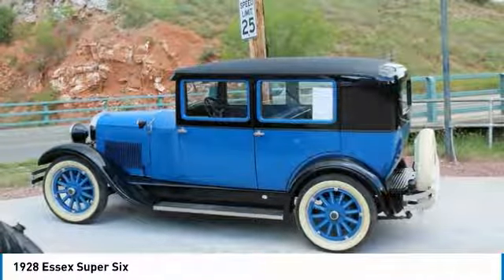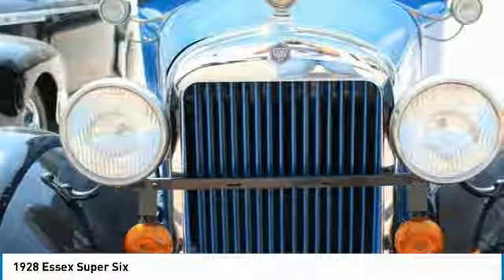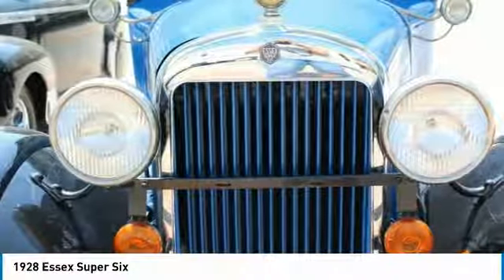This four-door classic features a solid, handsome styling that is dressed in its blue and black exterior paint, complemented by a very clean blue interior.